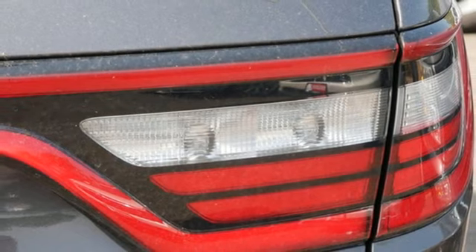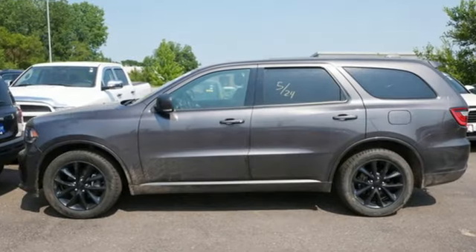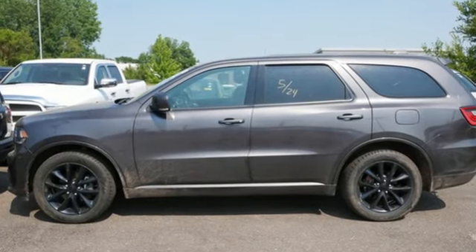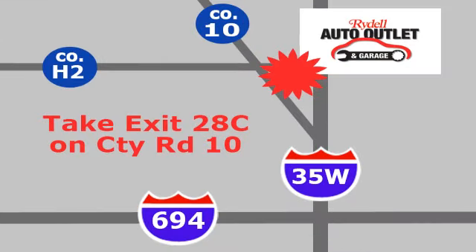Kelley Blue Book observes the Durango touts a lean sporty appearance with a modern interior. Every Dodge delivers a signature thrill. Take it for a test drive today. Your satisfaction is our goal.